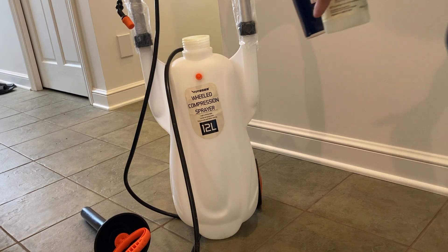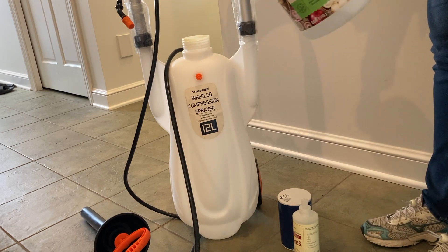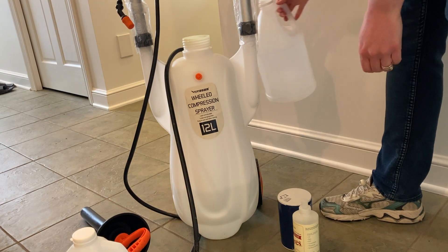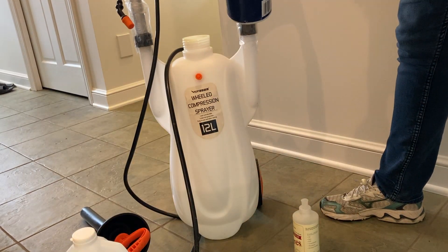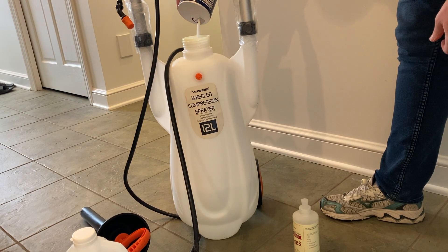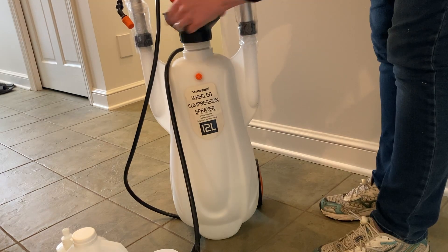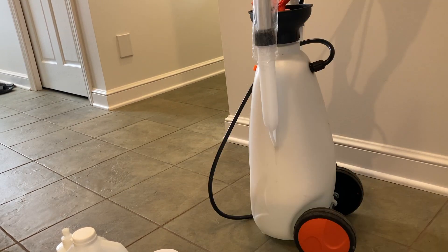I'm going to fill out my weed sprayer here. This is a 12-liter, and I don't have exactly enough to fill it all the way up, but we're using what we've got. I put in white vinegar — that filled it up about a third of the way. Then I'm going to put in some salt and eyeball about half a cup-ish, and then do about four squeezes of dish soap.